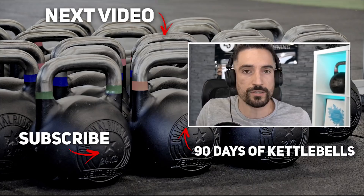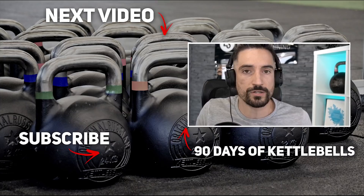Thank you for watching. If you enjoyed the video, like it and consider subscribing for more kettlebell content. If you're looking for a kettlebell program that builds you up from beginner to slowly advanced in about three months, and you want to combine it with easy-to-follow nutrition coaching to lose weight or get in shape, check out '90 Days of Kettlebells' — you'll find the link in the description, with a 14-day free trial included.